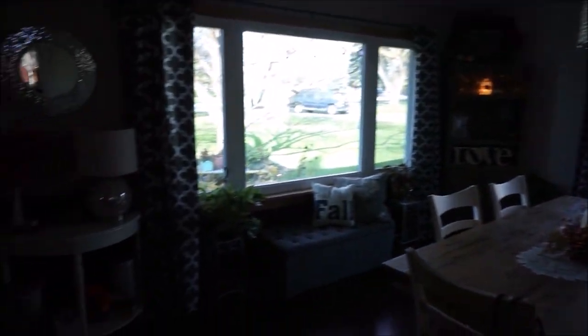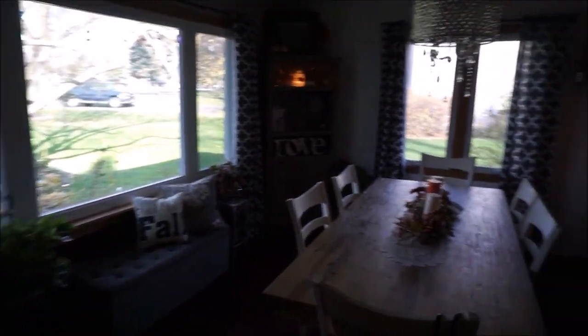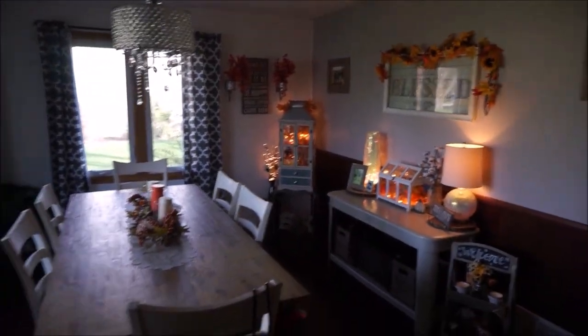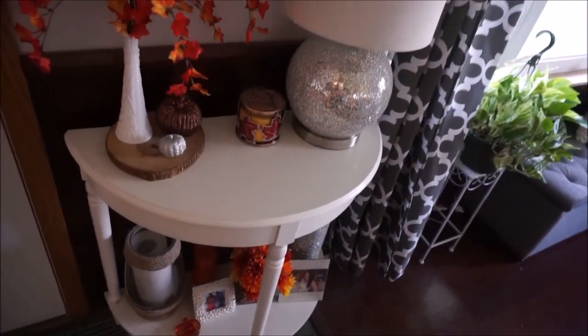Hello you guys, so here we are in the dining room and here is a quick overview of the room. Starting from the front door, on the side we have this little entrance table.